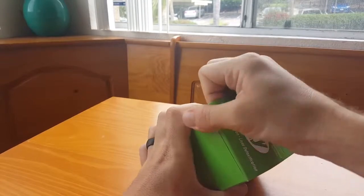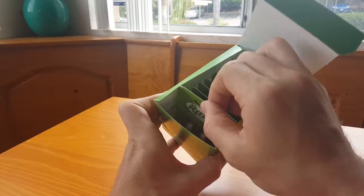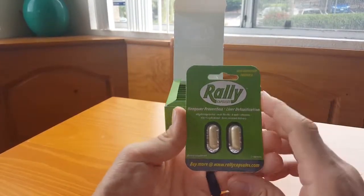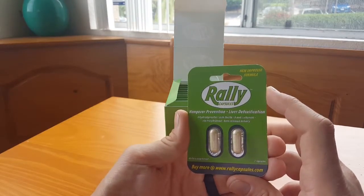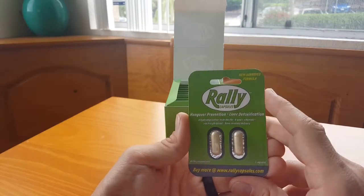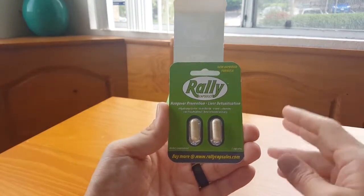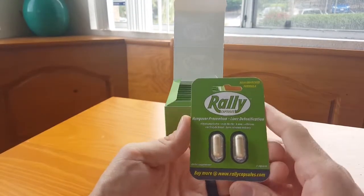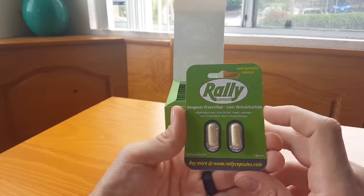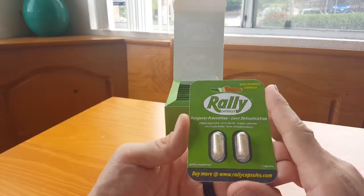It has some essentials and science behind it. It has essential nutrients and stuff that your body probably depletes. You get dehydrated, so the electrolyte blend is good to help with that. And time release, which is cool. Basically it fills in the blanks - when the alcohol is entering your system, this will help with replenishing those nutrients that you're losing over the course of your night drinking.